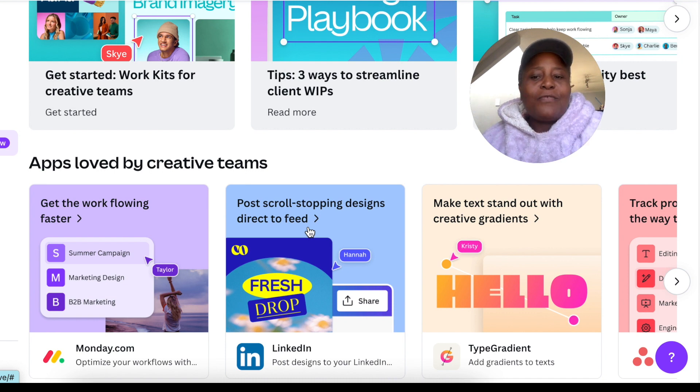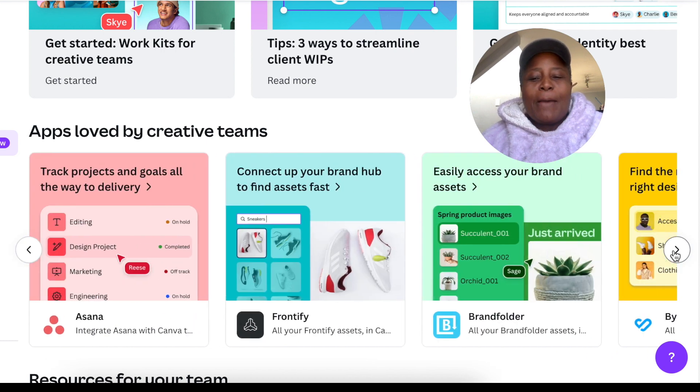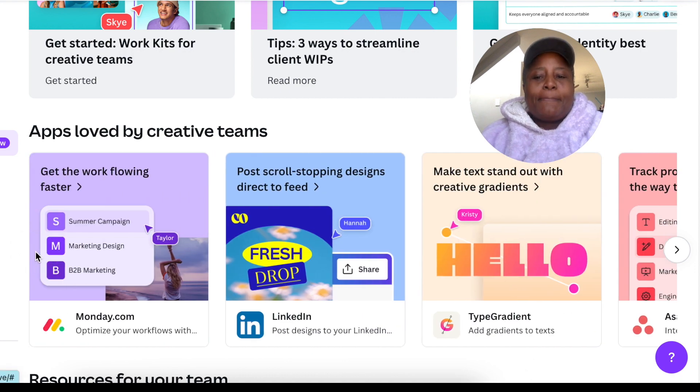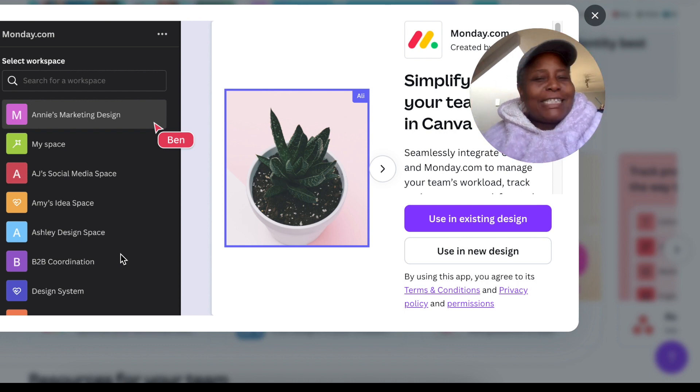What I found very exciting are the apps that Canva has put together for creative teams. You can see apps we love and use as solo entrepreneurs — I've used Monday.com, LinkedIn, TypeGradient, and Asana. They've bundled apps together for creatives that they know we use. The Monday.com app is amazing for tracking your workflow and project so you don't lose sight of what you're doing.